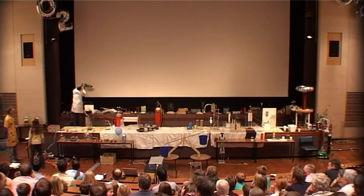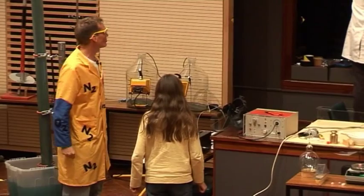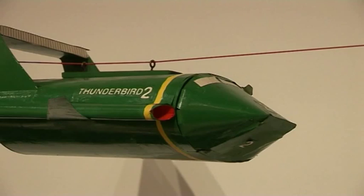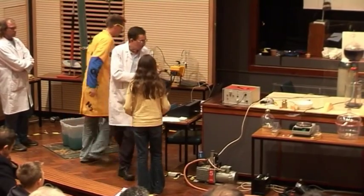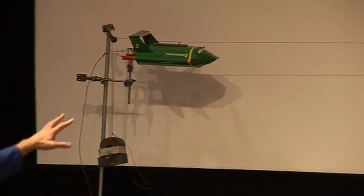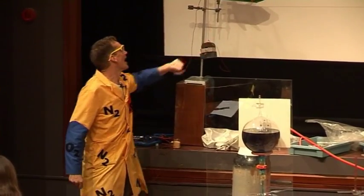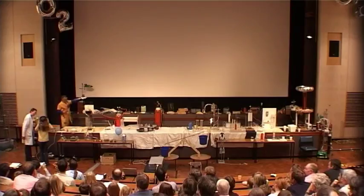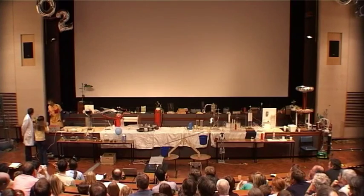Sophia is going to launch a rocket here. We have a rocket at the back filled with hydrogen and oxygen, and Mark's going to give you your safety equipment. I'll just explain what's going on here. The rocket is filled up with hydrogen and oxygen, and in a moment we're going to put an electrical spark across there, which should send our rocket across.